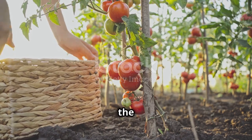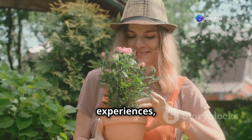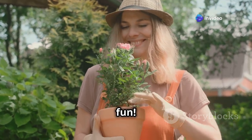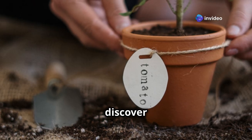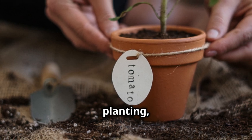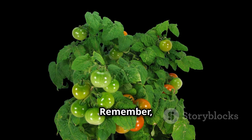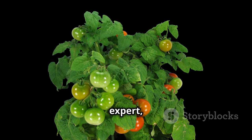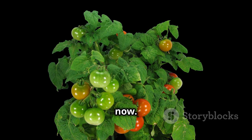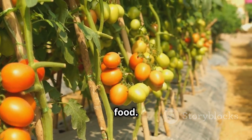Growing tomatoes is a rewarding journey that connects us to nature and the food we eat. Don't be afraid to experiment, learn from your experiences, and most importantly, have fun — there's always something new to discover in the world of gardening. Explore different tomato varieties, try companion planting, or experiment with different growing techniques. Remember, every gardener from beginner to expert started right where you are now. Embrace the learning process and enjoy the journey of growing your own food. Happy gardening!